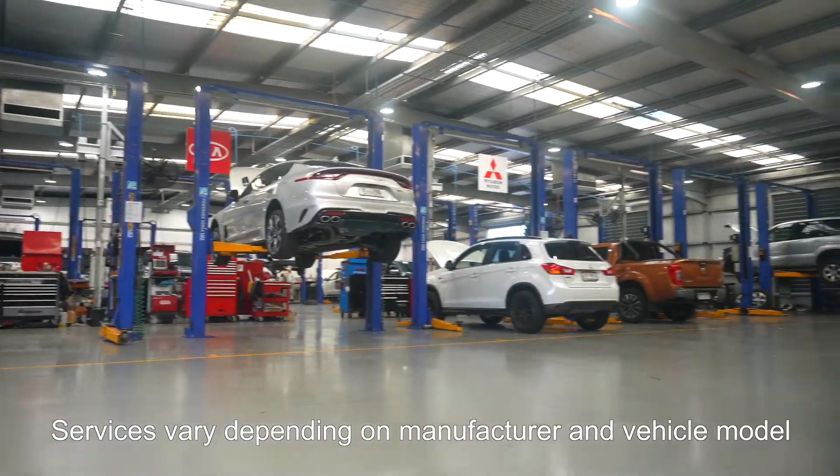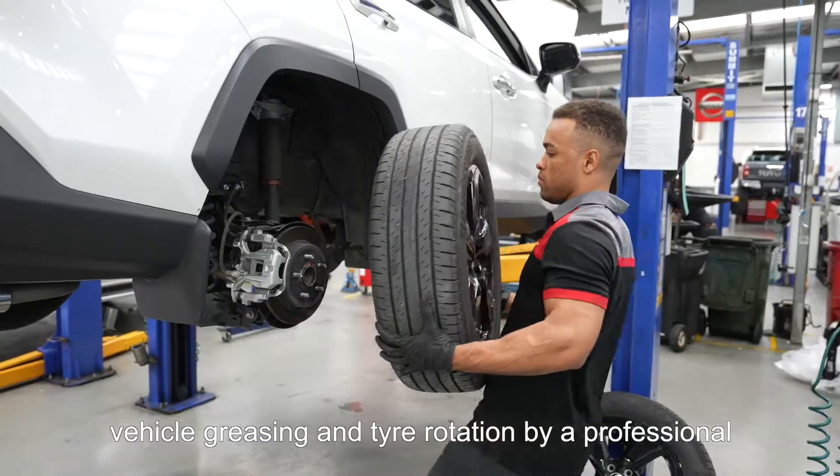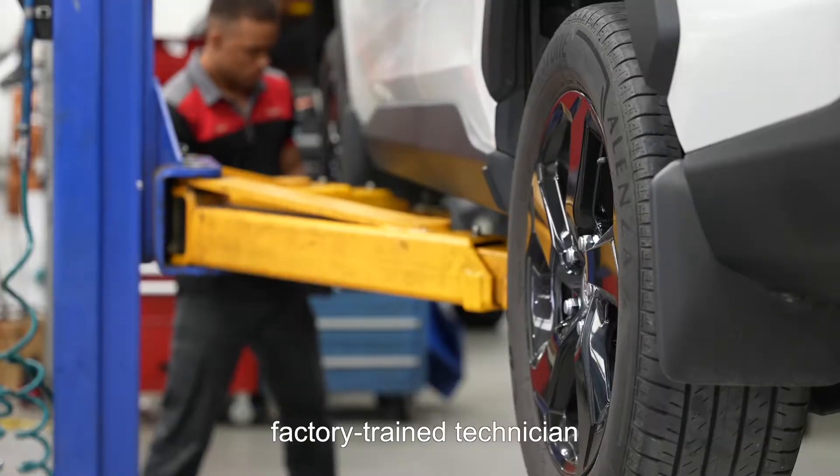Services vary depending on manufacturer and vehicle model. As a general rule, your minor service includes new engine oil and oil filter, vehicle greasing, and tyre rotation by a professional factory trained technician.